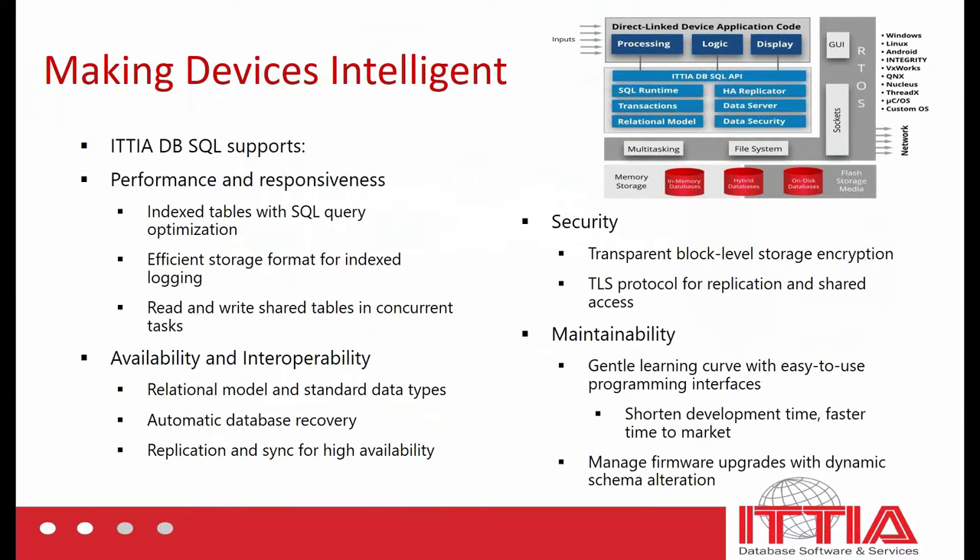All of this functionality is accessible through easy-to-use programming interfaces for C and C++ applications, as well as scripting languages such as Python and even virtual machines such as Java. Not only application development, but also administration of the database is handled entirely through application interfaces. Using standard SQL statements enables developers to quickly devise robust queries that can scale as the data grows. And when it comes time to upgrade firmware with new functionality, you can introduce new tables and columns into existing database files as needed.